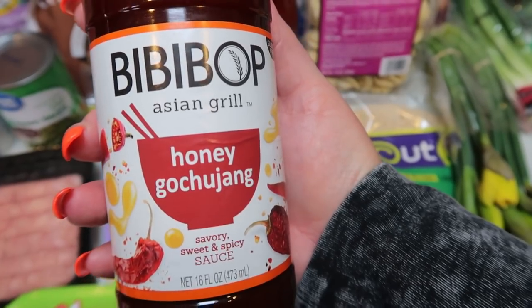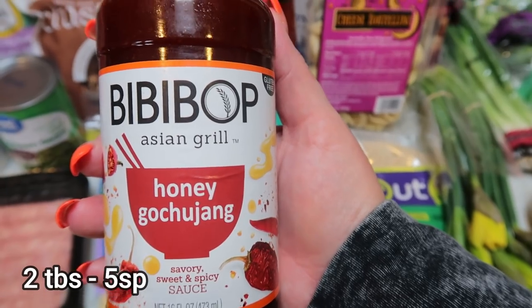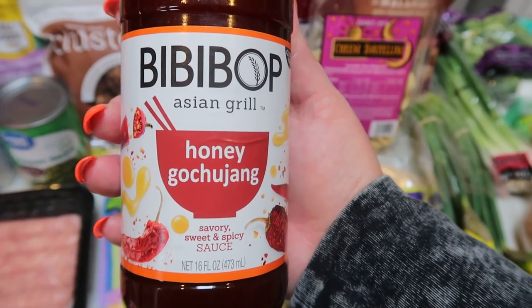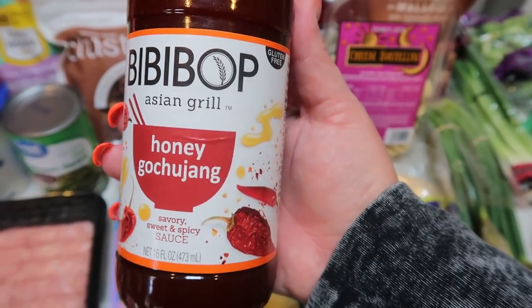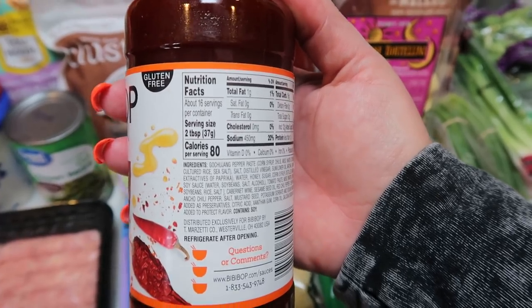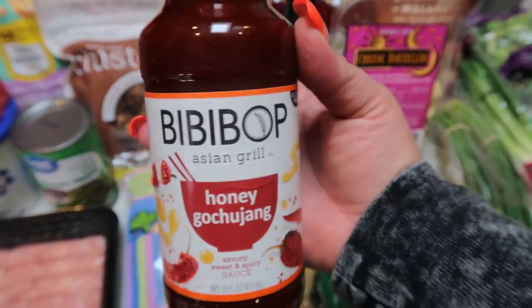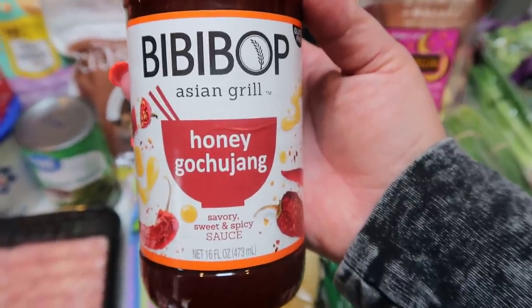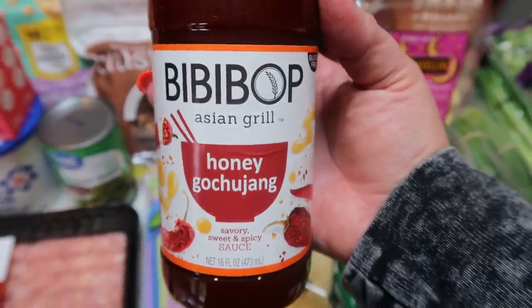I needed this gochujang sauce for a recipe, and the only brand I could find was this Bibby Bop Asian grill — honey flavor, which sounds really delicious. It looks like it's 80 calories for two tablespoons, and for the recipe you hardly use any. I've actually never even heard of this sauce before, but the recipe called for it.